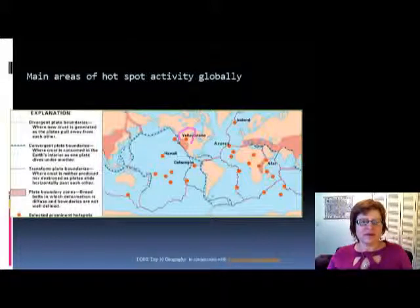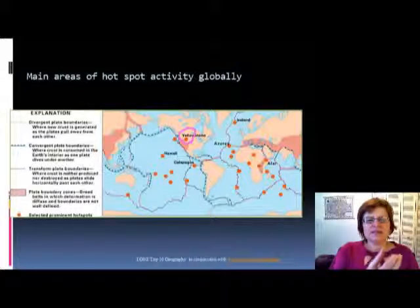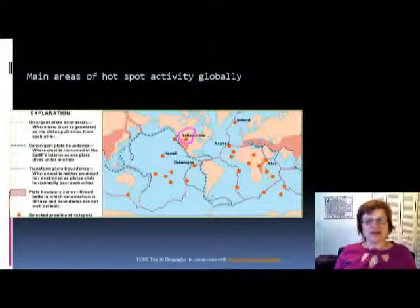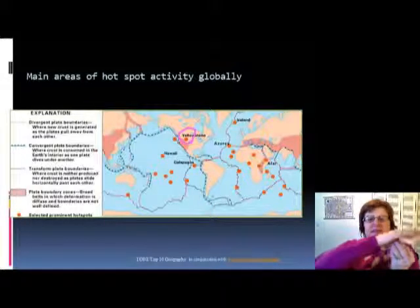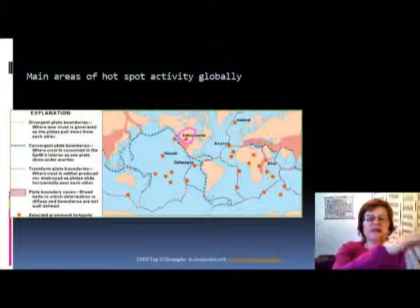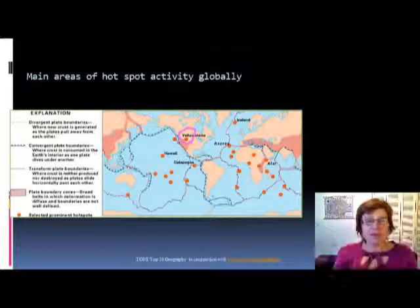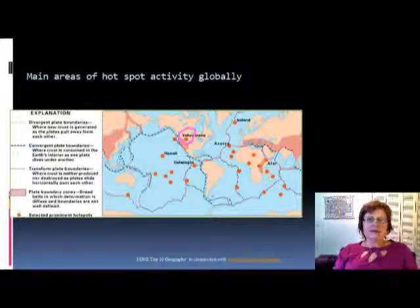One of the interesting ones is that we have a hotspot under Yellowstone. As that hotspot melts through the continental crust, the magma becomes extremely felsic and extremely explosive — something we learned a whole lot about in physical geology.